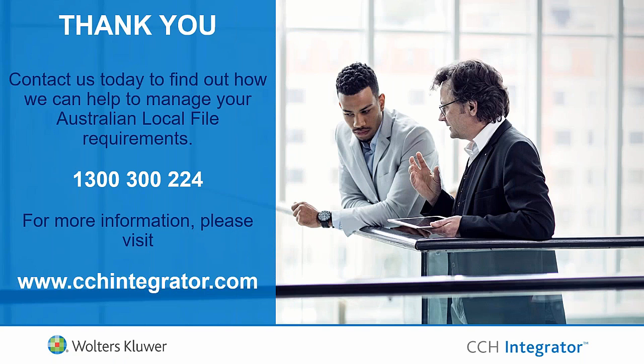Thank you very much, everyone. Please contact us if you have any questions in relation to what we've covered today. We're here to help manage your Australian local file requirements and happy to provide more insights into how our solution may benefit you ahead of these very tight timelines. There are contact details provided on the slide. Thanks everyone, and good luck with your lodgements.